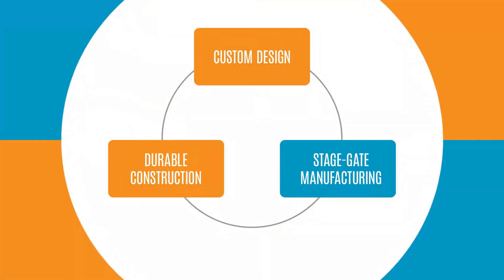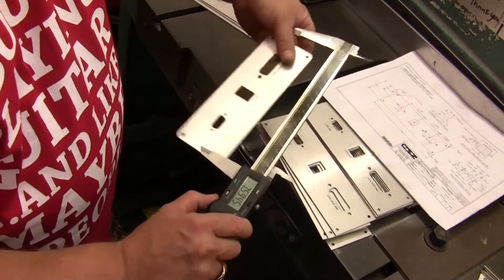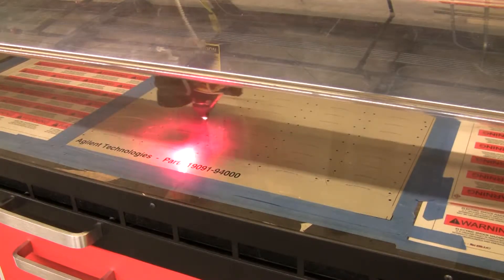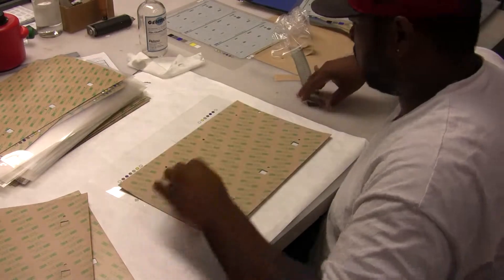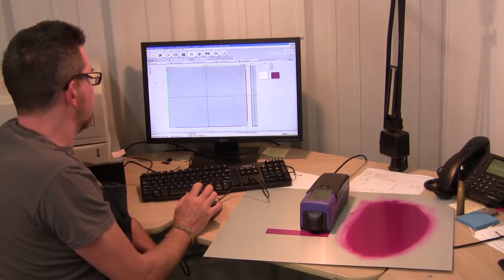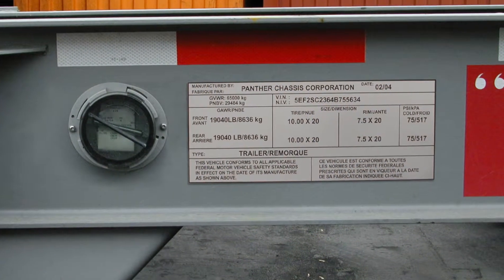Stage gate manufacturing: our manufacturing process ensures that your parts are inspected at multiple checkpoints from design through production to shipment. Your parts are checked and rechecked to ensure graphic accuracy, fabrication tolerances and image durability. The result is on-time delivery of durable parts that meet all the demands of your application every time.